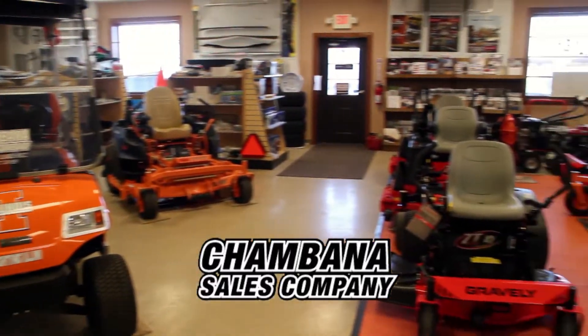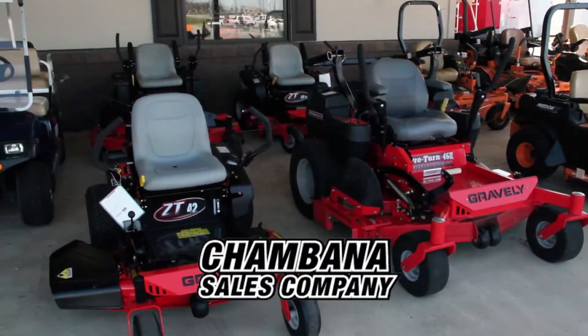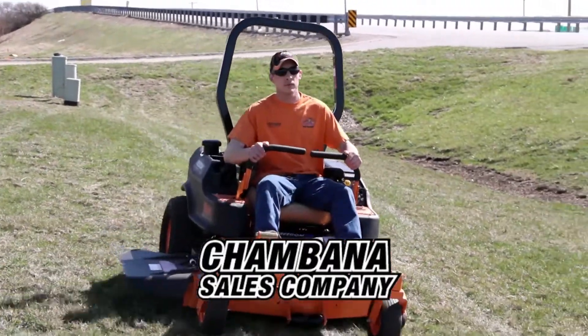Let Shambana Sails help you get ready for spring. Stop into Shambana Sails for the best deals on the equipment you need, like all new models of Gravely and Skag mowers. They deliver exceptional performance and proven durability.